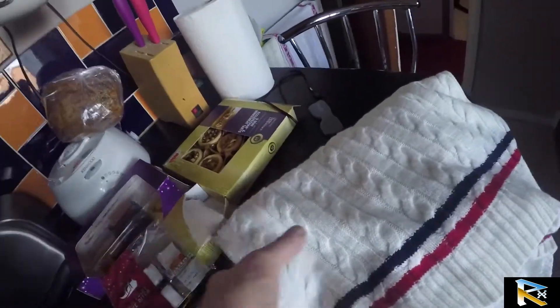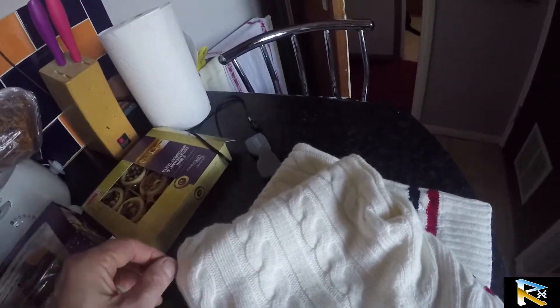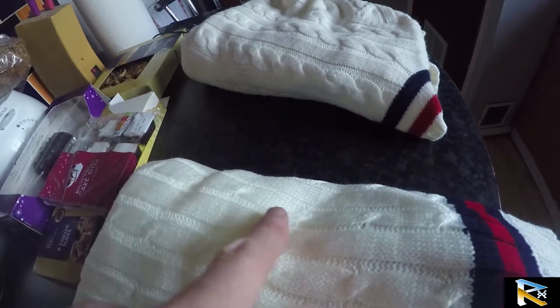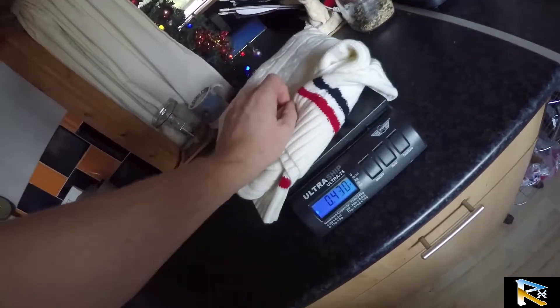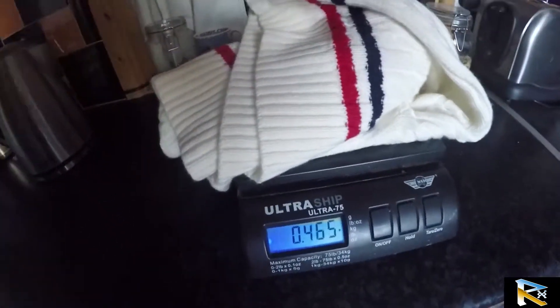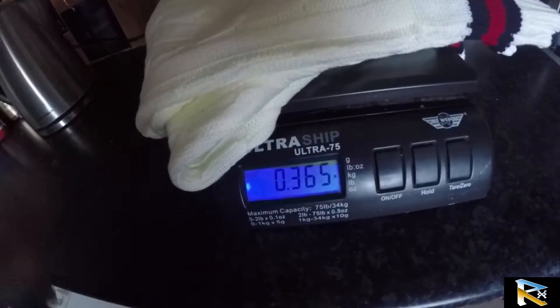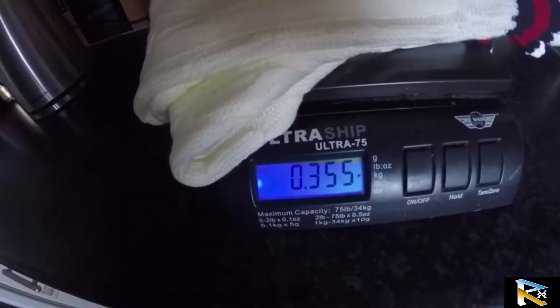We're also taking them to the other room to weigh them. The Ralph Lauren one has fluffy edges, you can see this, whereas this one hasn't. I'm assuming this has more natural fibers in it. The Ralph Lauren weighs in at 500 grams and the cheaper eBay one weighs in at around 350 grams.